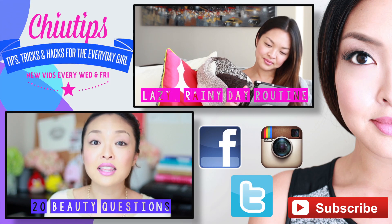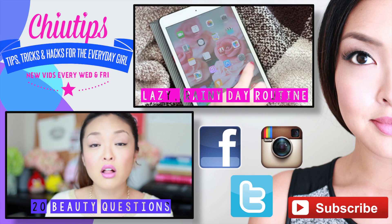And if you guys want to see more of what I'm up to in my everyday life, you can follow me on Facebook, Twitter, and Instagram where I post a lot of my everyday tips and inspirations. Thank you guys so much for watching and we'll see you next week. Bye! If you guys want to see more tips, tricks, and hacks, click the videos here and watch them now.